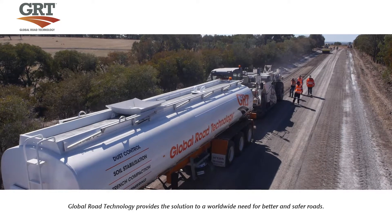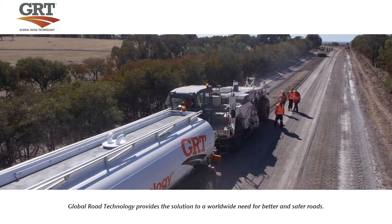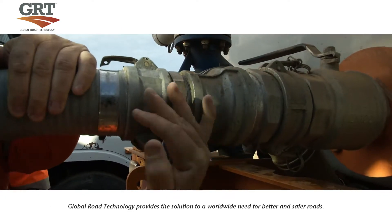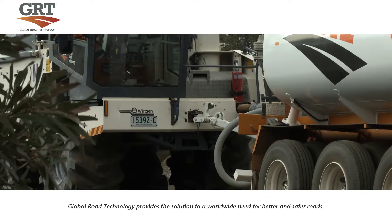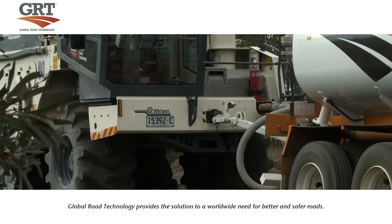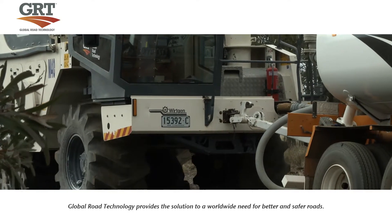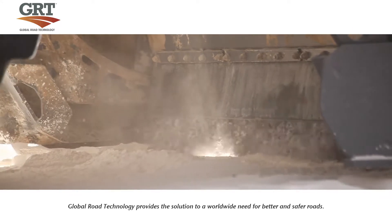In most cases around the world, sub-base material is imported to create the road. Through the use of technologically advanced polymers, GRT creates stable road surfaces from existing soils, delivering enormous cost savings and environmental benefits to the project, making it quicker, cheaper, greener and longer lasting than conventional methods.